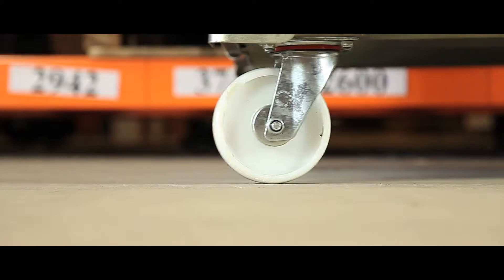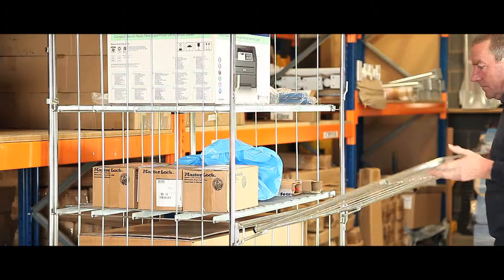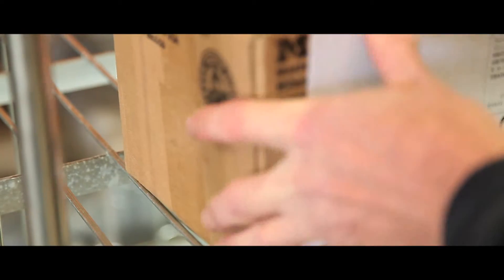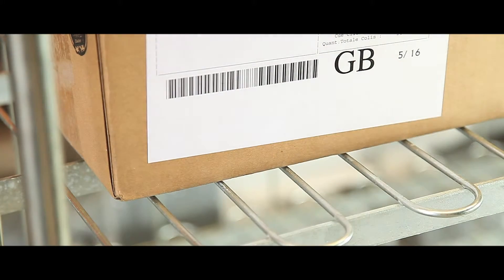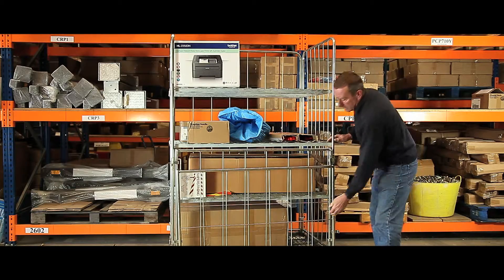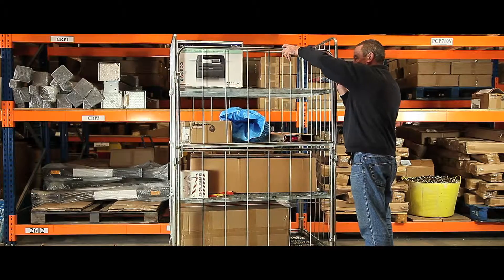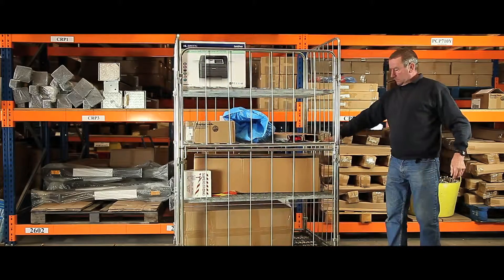Two swivel casters make it easy to manoeuvre and control, the gate opens smoothly and quickly for easy access to stock, and its bright zinc metal finish gives a long-lasting professional appearance. The large space capacity and high metal sides make accessing, stacking and transporting your stock quick and simple.